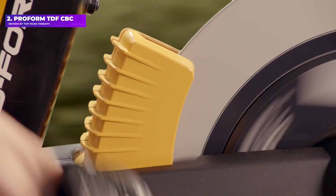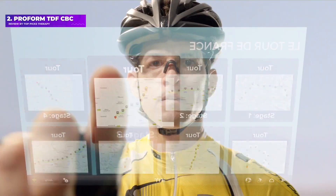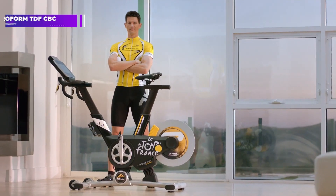Pros: cheaper than most connected bikes. Cons: only 16 levels of resistance, no built-in screen, and a fairly low max user weight.